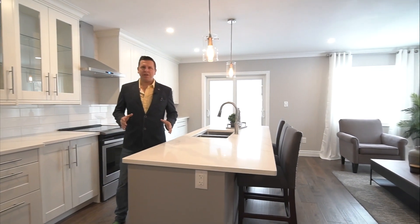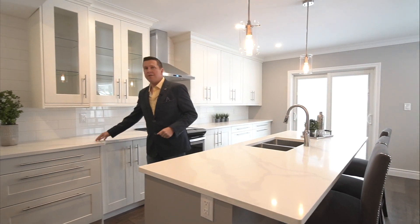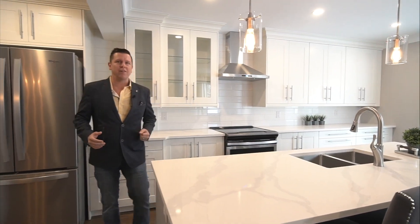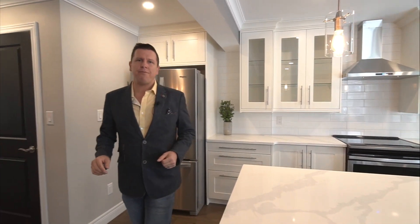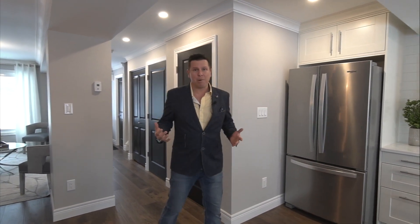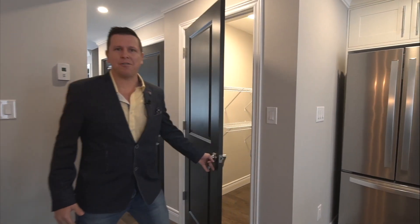Featuring a brand new custom kitchen with quartz countertop, subway backsplash, and a massive island with stainless steel appliances. You've got 7.5 inch engineered hardwood plank flooring throughout the main level along with crown molding. My favorite part is actually the nice size pantry right here.